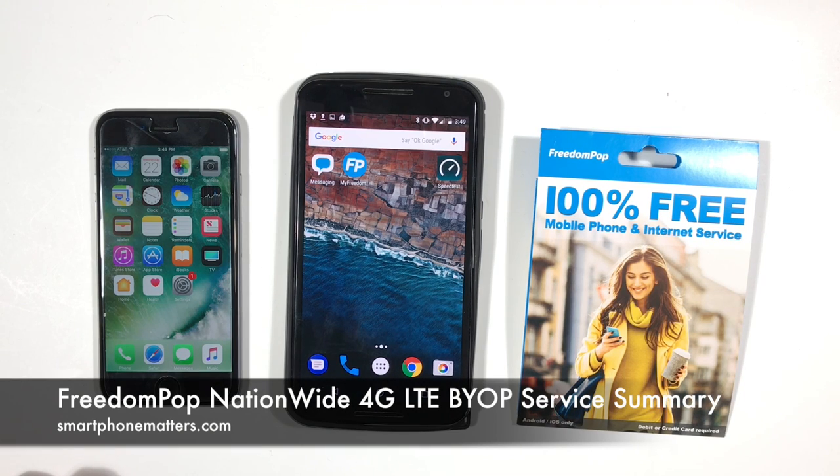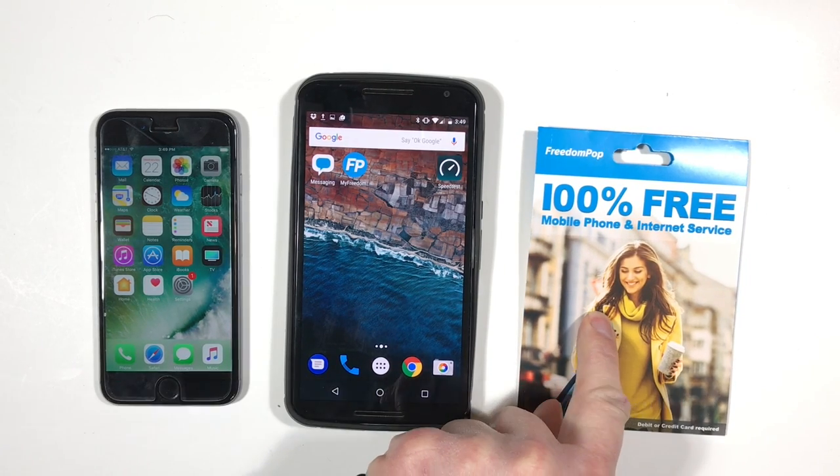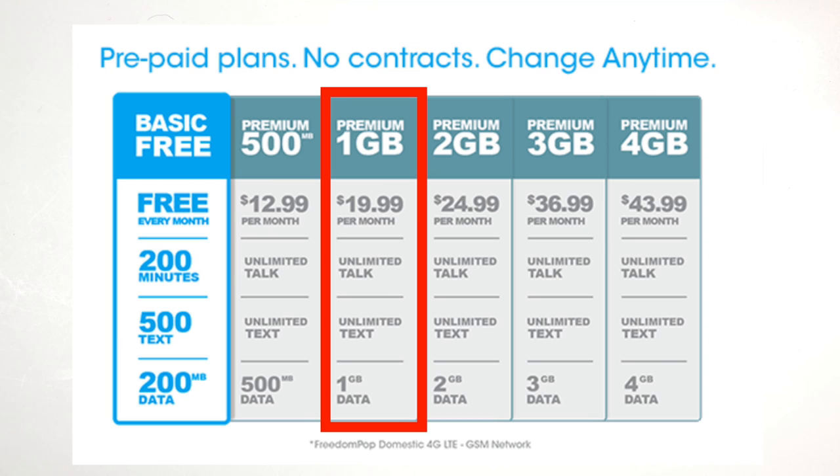Hi, Bob Thompson for Smartphone Matters. Today I wanted to share my summary and thoughts about FreedomPop. I ordered my FreedomPop Nationwide 4G LTE SIM Kit and signed up for a free trial of their $20 premium 1GB LTE Unlimited plan.